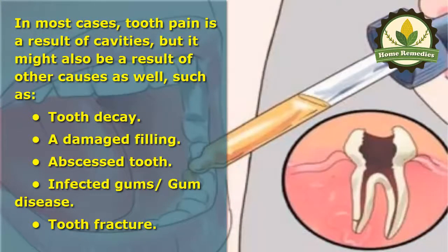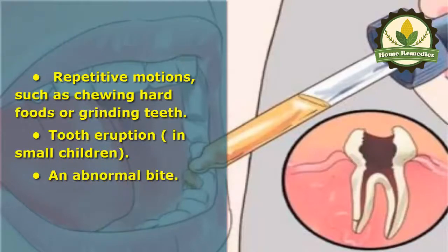Other causes include tooth decay, a damaged filling, an abscessed tooth, infected gum or gum disease, tooth fracture, repetitive motions such as chewing hard foods or grinding teeth, tooth eruption in small children, and an abnormal bite.